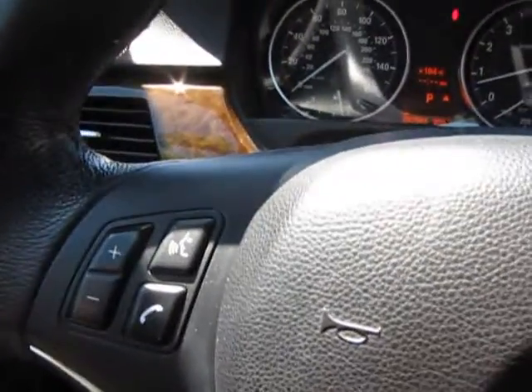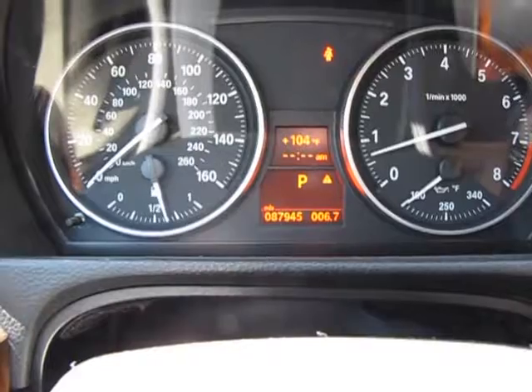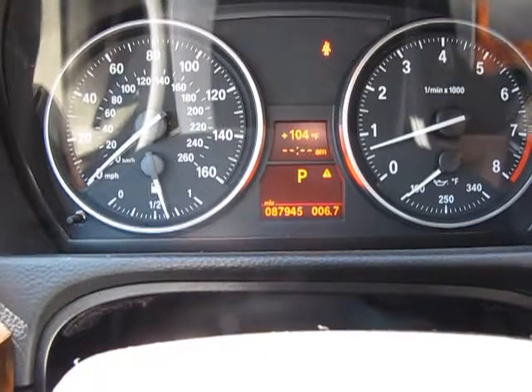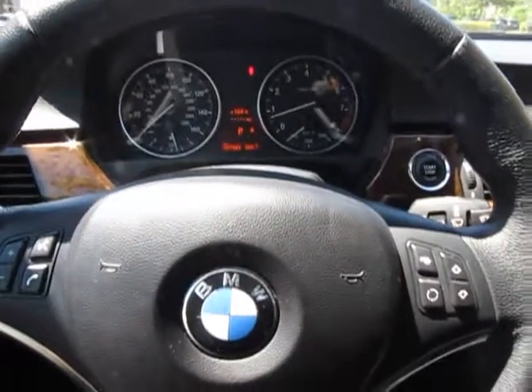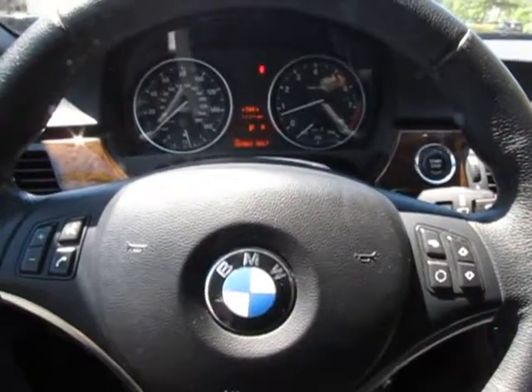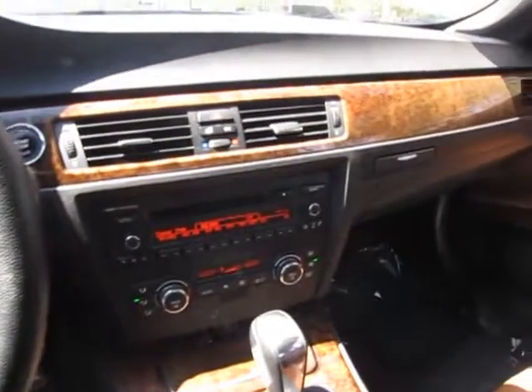This car does have 87,945 miles on it. And as I said before, by driving or looking at the car, you would never ever guess the miles. This car has been priced very aggressively for the miles, and it's a car that you would truly enjoy for a long period of time.